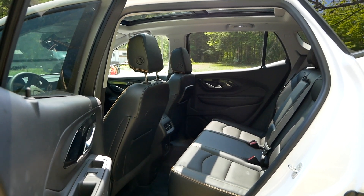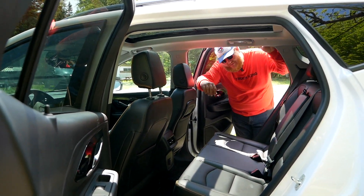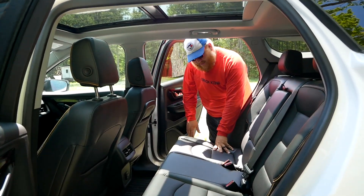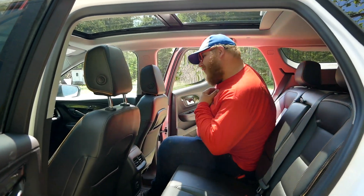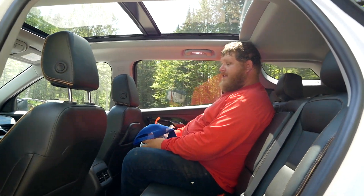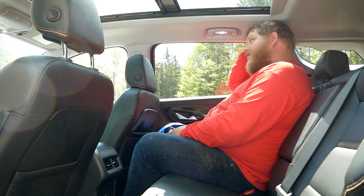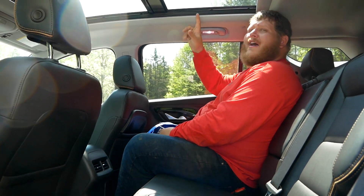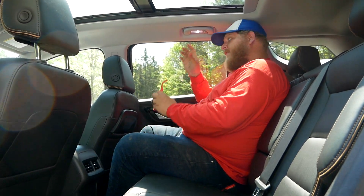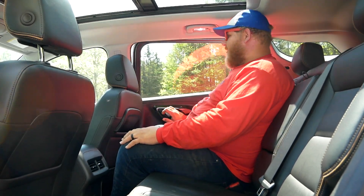Now it's time to take a look at the back seat of this Terrain. You get two lower latch positions and three top tethers along this back seat — that is nice. This is 39.7 inches of rear seat legroom. I stand at six foot two, and this is actually fairly comfortable for me. I have just enough headroom even with the panoramic sunroof. You could definitely sit in here for a long period of time, so when it comes to rear seat space you don't have to worry too much here in the Terrain.